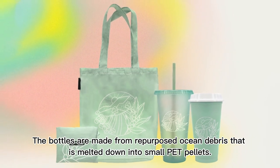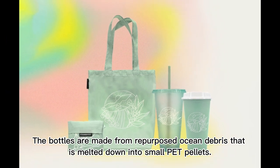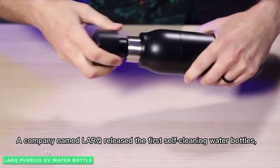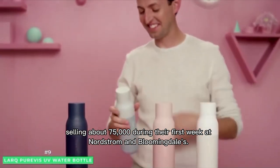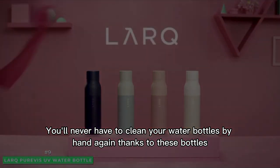The Parley-Starbucks bottles are made from repurposed ocean debris melted down into small PET pellets. In 2020, a company named Lark released the first self-cleaning water bottles, selling about 75,000 during their first week at Nordstrom and Bloomingdale's — meaning you'll never have to clean your water bottles by hand again.